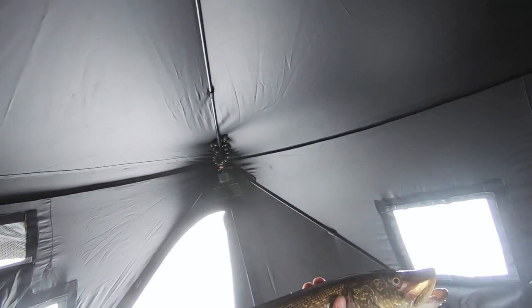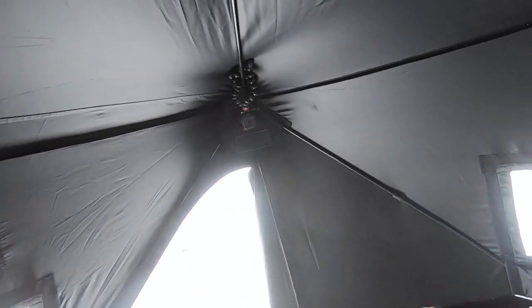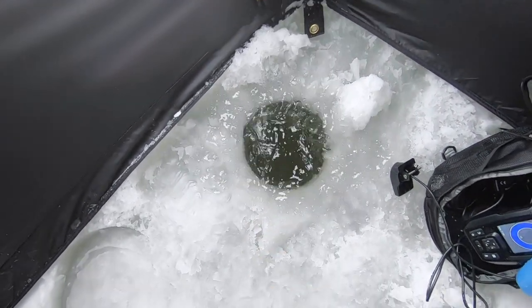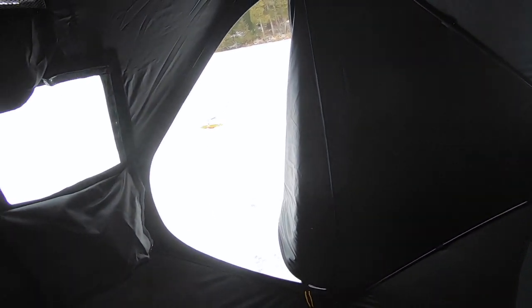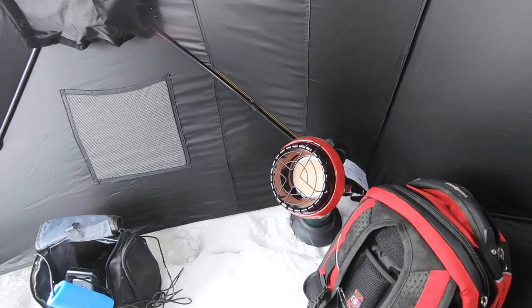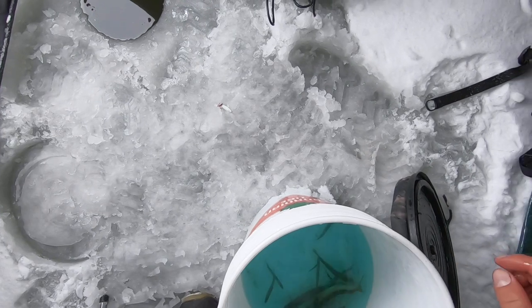Got some weird mark on him. Pretty cool. Beautiful specimen. I figured this would be a good spot so that's awesome. We're on to some fish. Good to get one on the board.